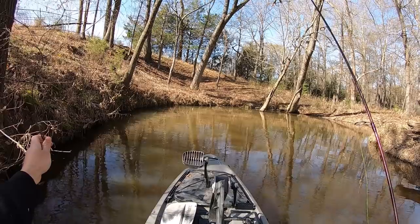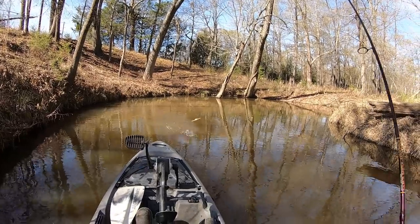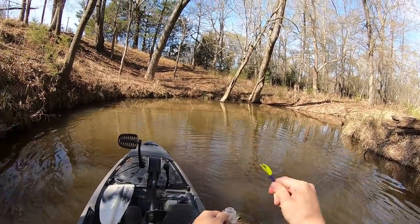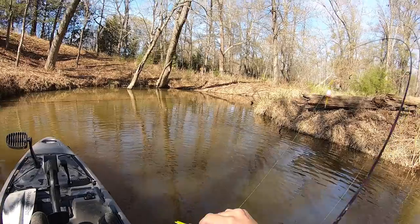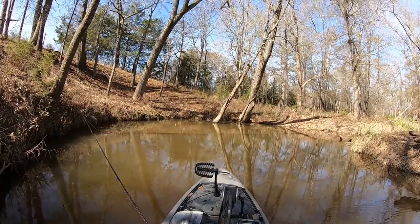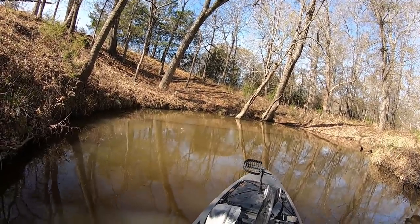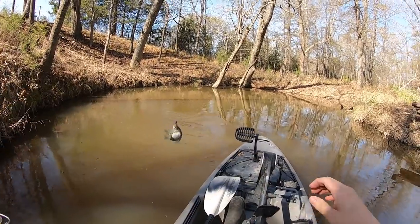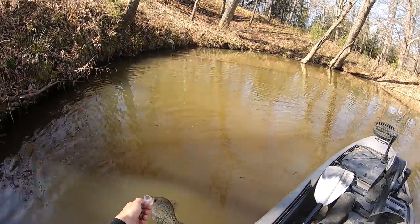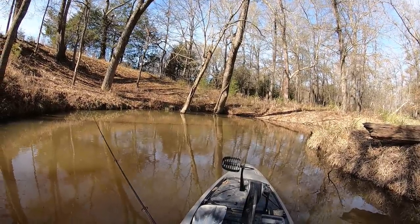That's a nice one there — black crappie just fight! You can see I've used the same color the whole trip. Color doesn't really make a difference, you just gotta find fish that are wanting to cooperate. How they fight so hard, these black crappie. Little guy. Kind of fish out in the open here too because they've been doing that, so I'm gonna keep them honest.